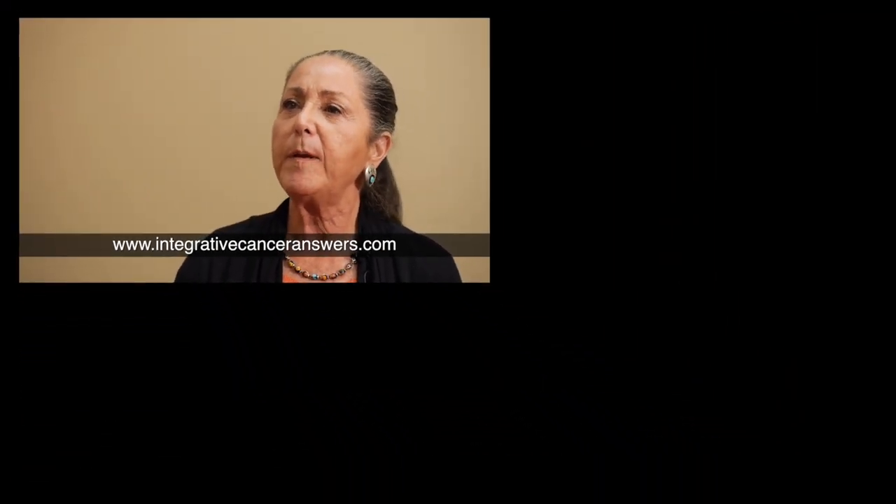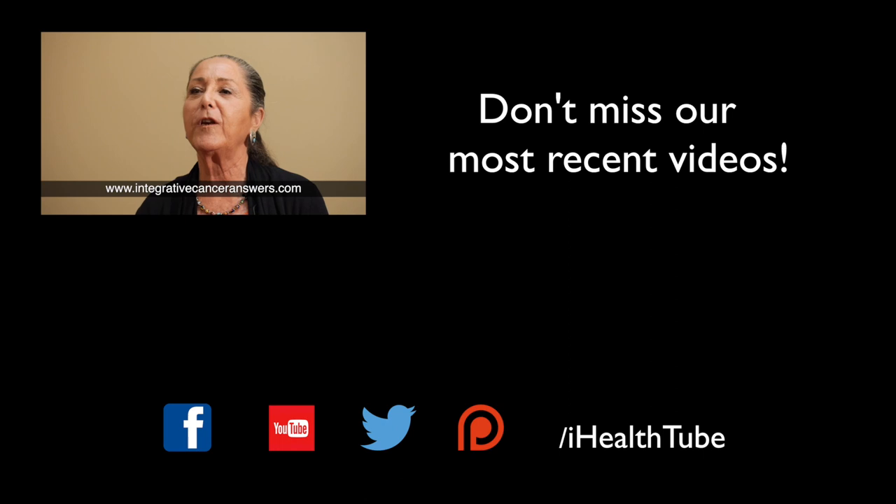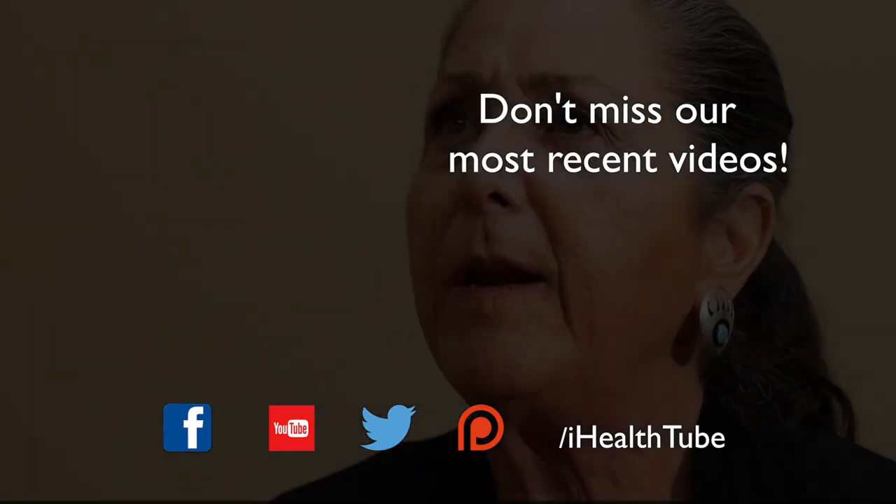A lot of times the staff at natural food stores in your own neighborhood are knowledgeable and can point out products that are safer and good alternatives to the ones you already use. There are a lot of resources and ways to do this, but I just have people walk through their house and start room by room, cleaning up what they're exposed to for the things we have control over.